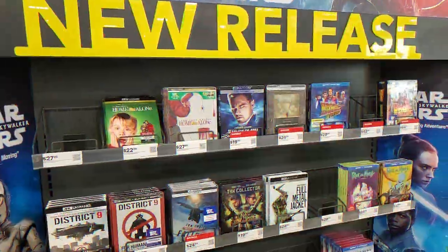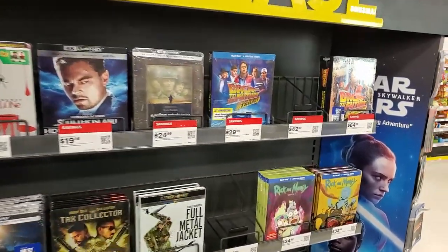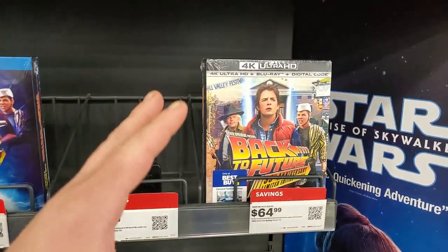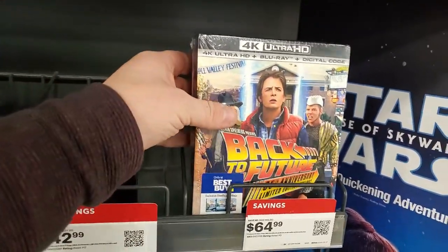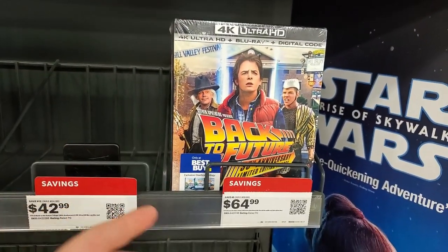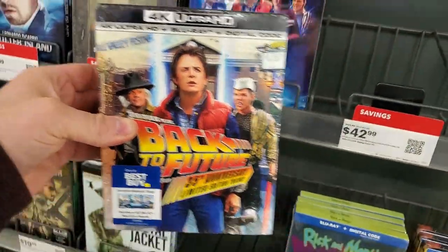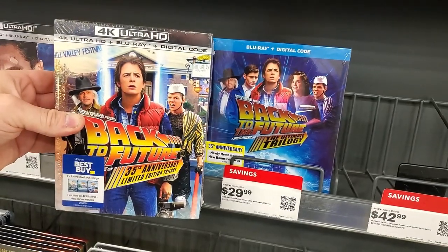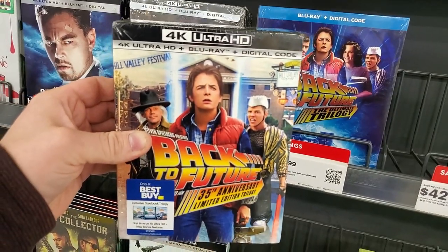More Walmart drama — it never ends. Back to the video. We are in at Best Buy, and it looks like we're actually seeing something here. And that is the 4K Ultra HD Blu-ray Digital only-at-Best-Buy exclusive steelbook edition of Back to the Future. I cannot believe we're seeing this. $64.99 is the price. It's got Marty in the present day, Biff in the future, and Doc Brown in the Wild West version on the cover. Very nice.